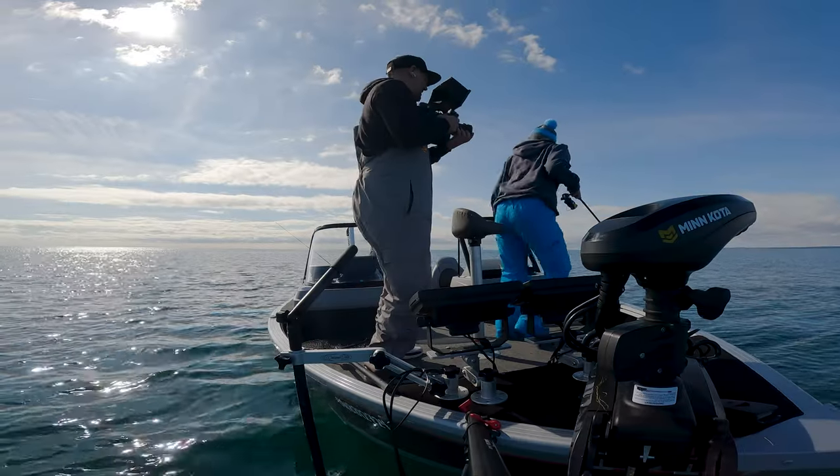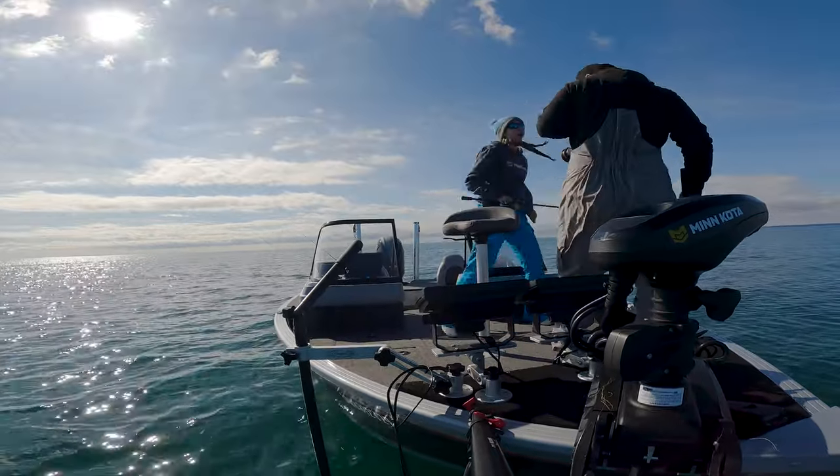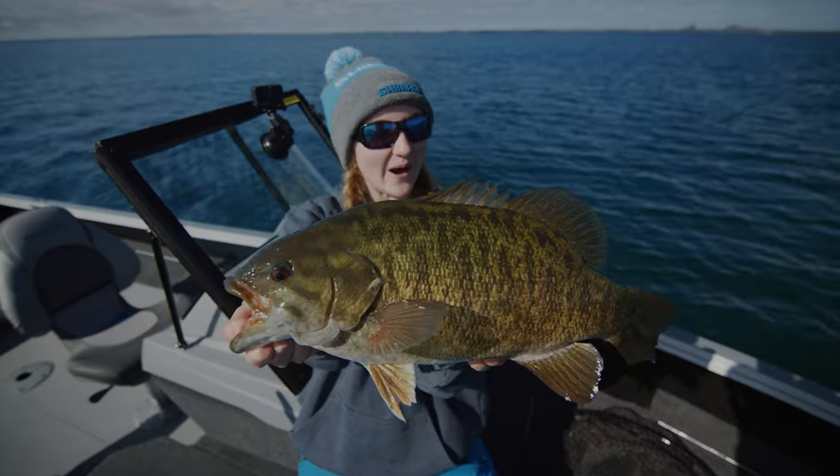Fish on! That's a big fish. Oh my gosh, look at the size of that thing. This is what I'm talking about.